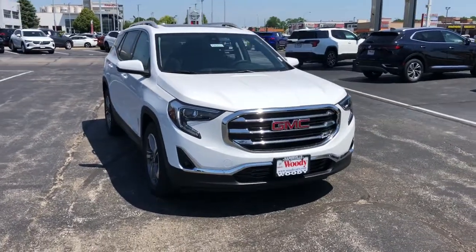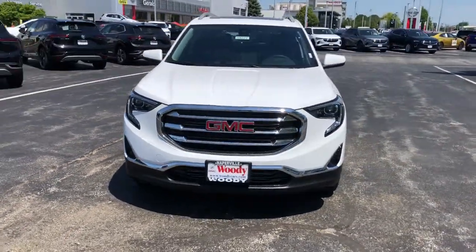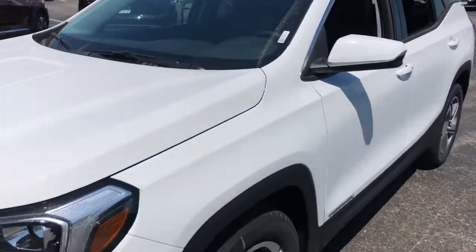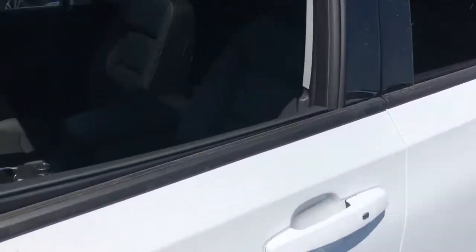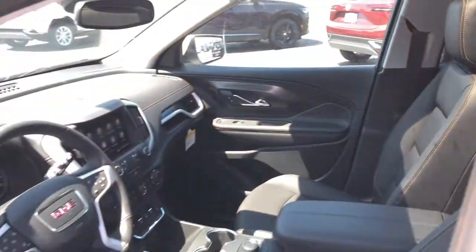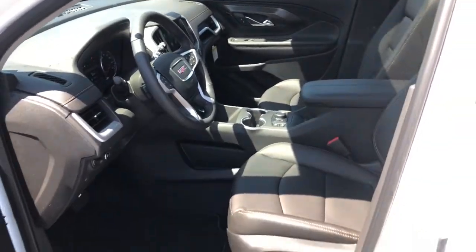Go home happy with the 2021 GMC Terrain. Prepare to take your driving pleasure to new heights and enjoy the best of modern efficiency and style. You'll love the advanced safety features, quiet cabin, and responsive handling this vehicle has to offer.